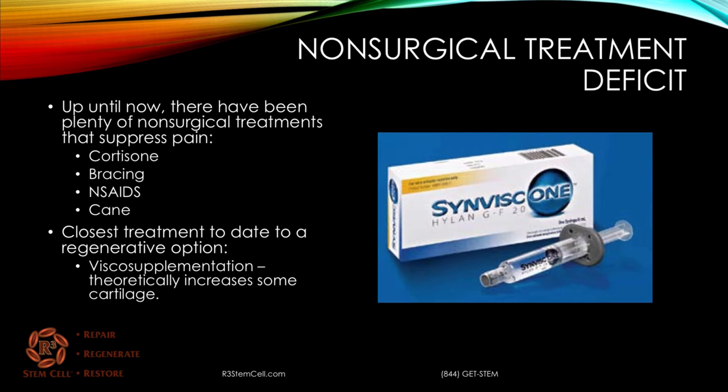There is a deficit in non-surgical treatments. Up until now, there have been plenty of non-surgical treatments that help to suppress pain, such as steroid injections with cortisone, bracing, anti-inflammatories by mouth or cream, cane, and things like that — but they don't change the course of the disease.